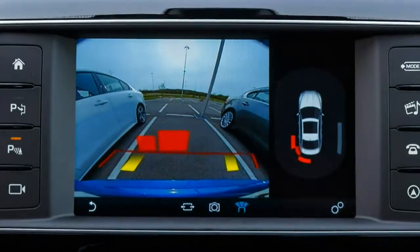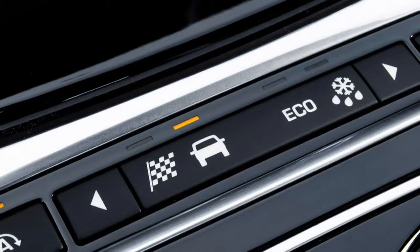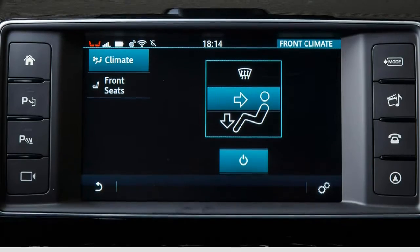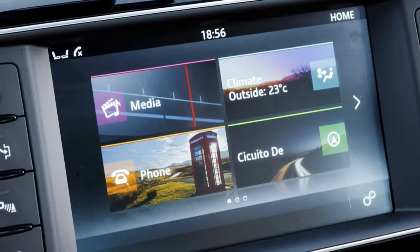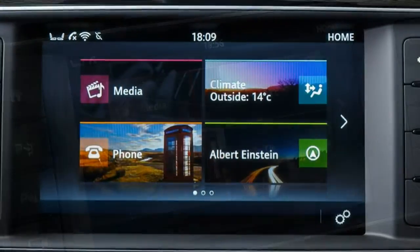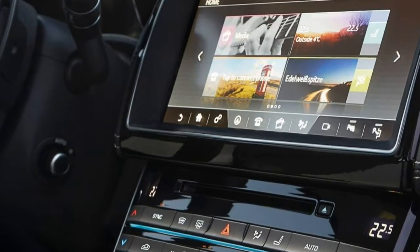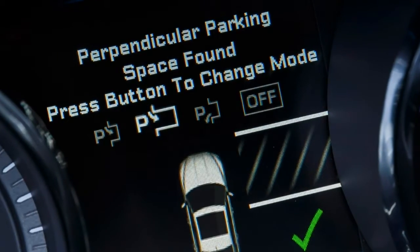The 10.2-inch InControl Pro touchscreen included in the technology pack has impressively quick processing speed, responds well to inputs, and its especially wide size makes it look modern and aids functionality. Some of its audio controls are a little tricky to figure out, but in general the system works well. The same could be said of the base InControl touchscreen, but it's smaller, slower to respond and has less advanced graphics. The 2017 XE's interior offers plenty of tech features, but its quality could be much better.